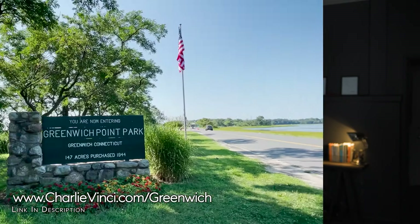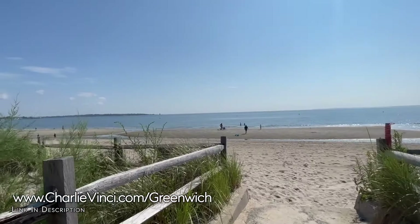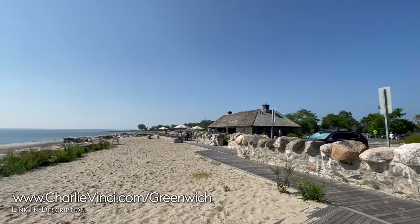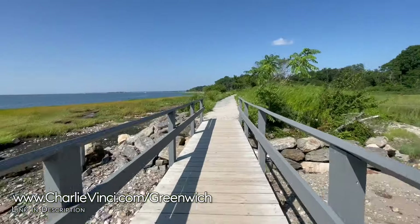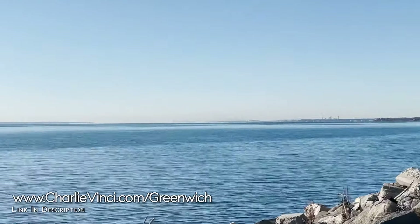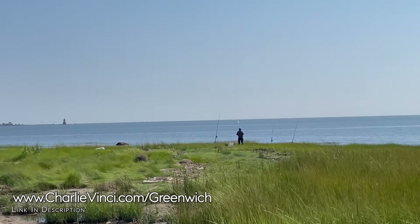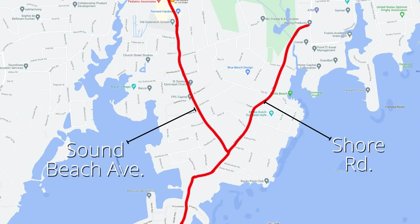Another reason so many people love this location is the stunningly beautiful Greenwich Point, also called Todd's Point by the locals. This island-like 147-acre park and beach is arguably the best along the entire Connecticut Gold Coast. You will find a picturesque setting with trails, beach pavilions, nature, and views of New York City. It is an excellent location for walking, swimming, riding your bike, running, fishing, and picnicking. The summer traffic can get busy along Sound Beach Ave and Shore Road, so choose a home off the beaten path if this is a concern.